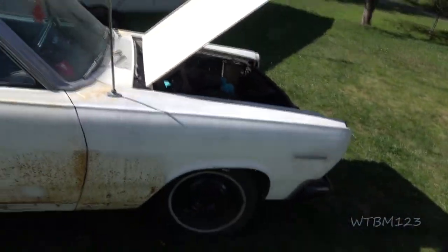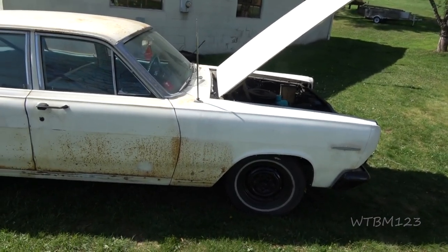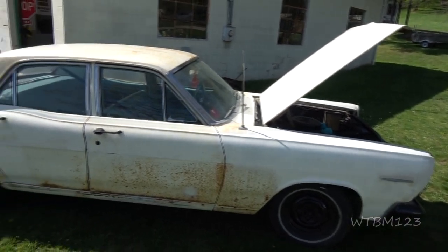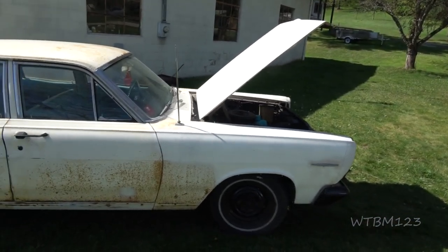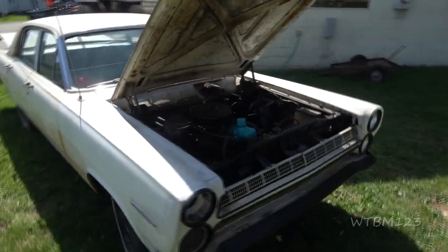So I think what we're going to do is some work on it — get it to be a runner and a driver. Then he's going to decide if he wants to keep it or get rid of it. He traded a truck for it.